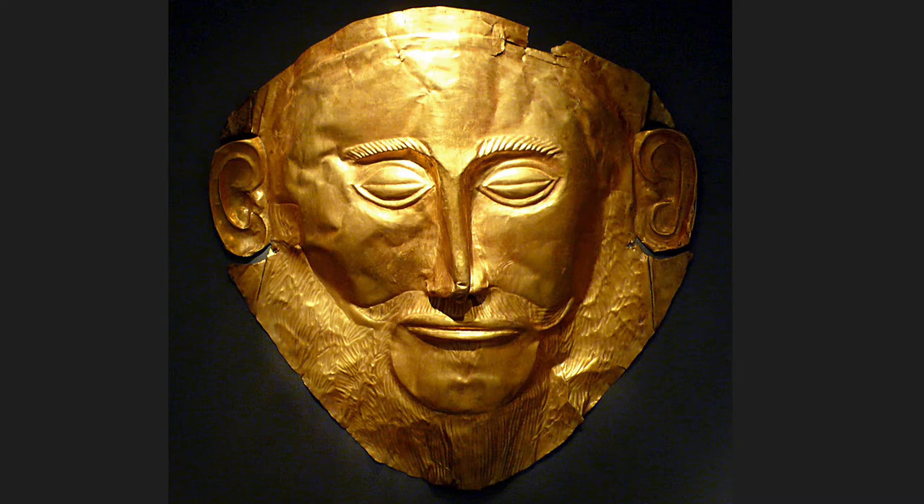This piece was created out of a single golden sheet that was hammered against a piece of wood. Once the desired shape had been achieved, details would have been incised with a sharp tool. The fine craftsmanship and materials indicate that this mask was made for a very wealthy individual.